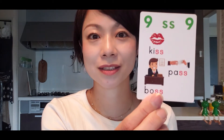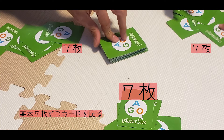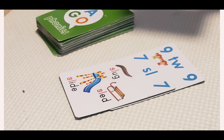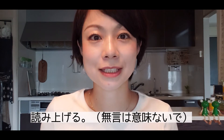You can practice recognizing the alphabet and its sounds. Words like 'Gorilla' and 'Kiss' come up during play. The basic rules are: deal 5 to 7 cards each, place a card in the middle, and if you have the same color or same number, you can play it. Whenever you play a card, you must read the word on it aloud. If it's too difficult, at least read one word — that's the rule.